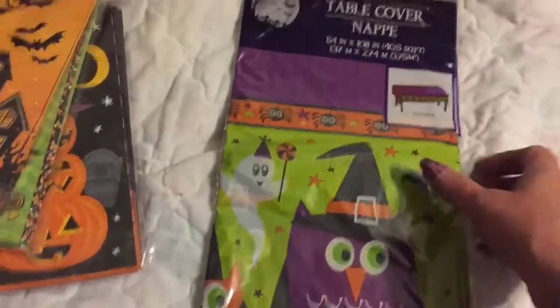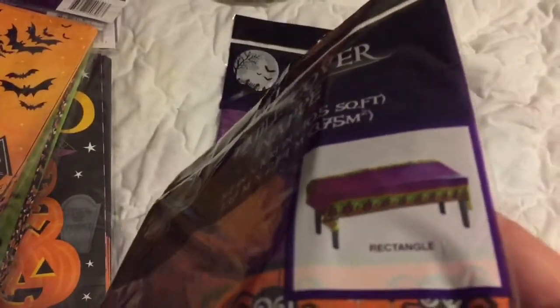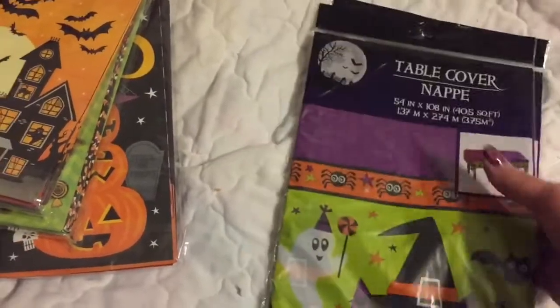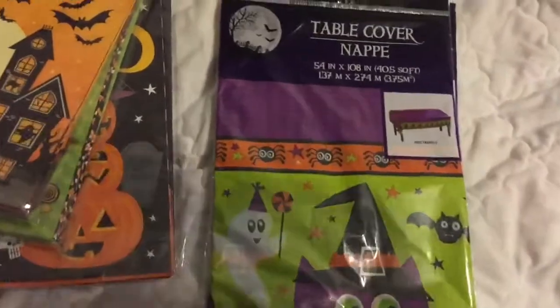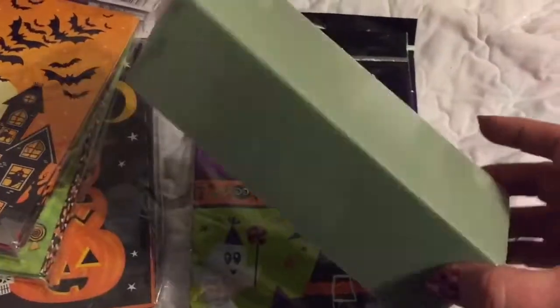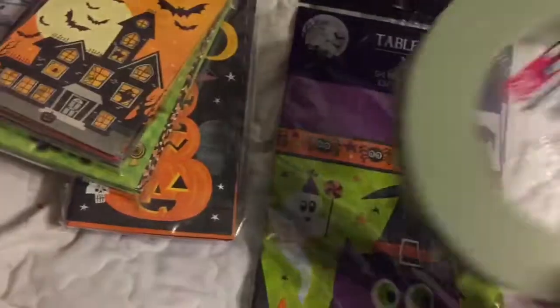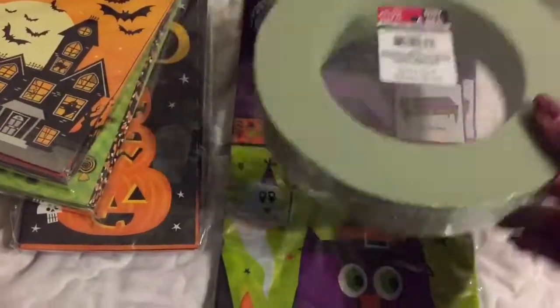I grabbed two of these table covers — they have a little design with hoots going around the outside and the rest is purple with a chevron-y pattern. I also got a couple of fall items because I bought a bunch of fall stuff to make fall decorations, and that'll be a DIY on the channel. Then I bought two of these rings to do another DIY on the channel, so keep an eye out for that.